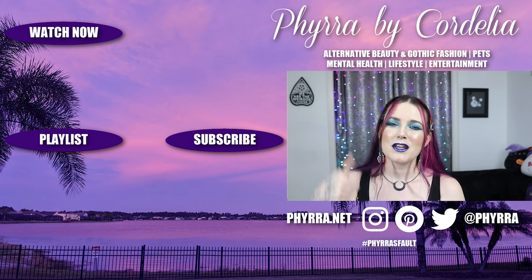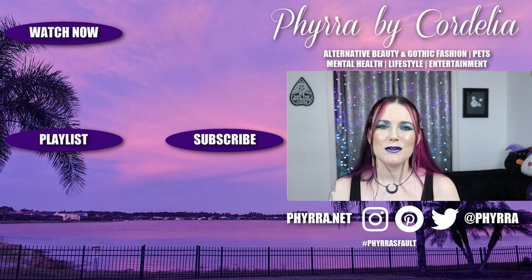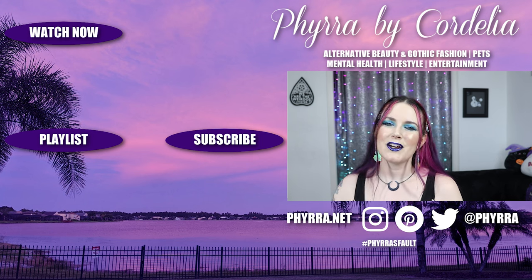What do you think of Necromancy Cosmetica? Have you tried them? Are you interested? What do you think of my swatches? Please let me know in the comments below. If you love indie makeup and want to see more videos like this, give me a thumbs up and subscribe if you haven't already. Thank you so much for watching, beautiful creatures — I'll see you in my next video!